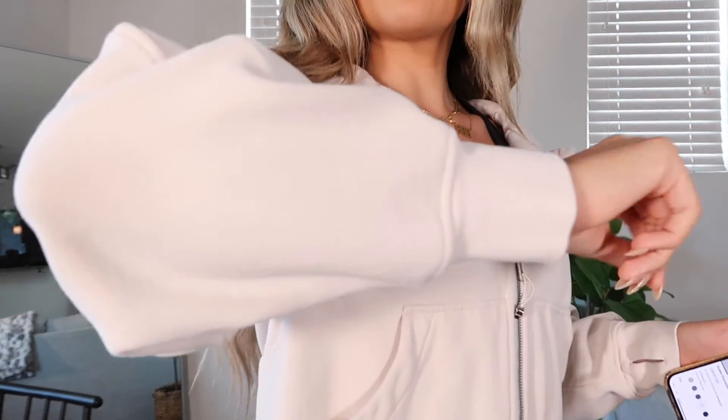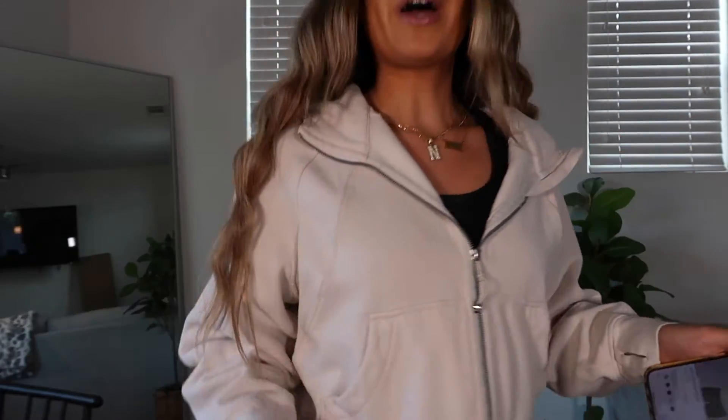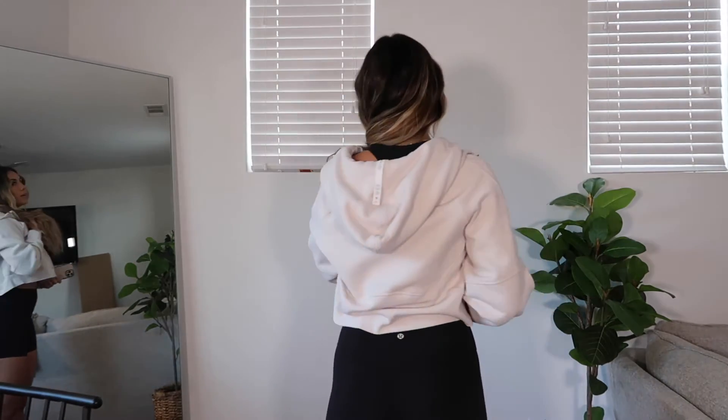This is in the White Opal color, which reads more like a really light nude. I love neutrals — this goes with a lot of things. This has become one of my favorite items I've ever bought from Lulu. You can unzip it all the way. The material is really nice, and it has finger holes. I sometimes wear it at the gym like this. It's definitely worth the price.